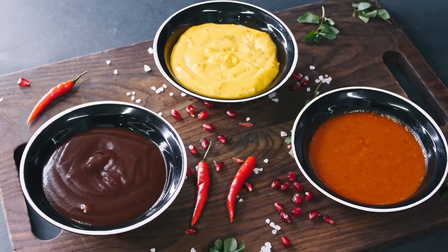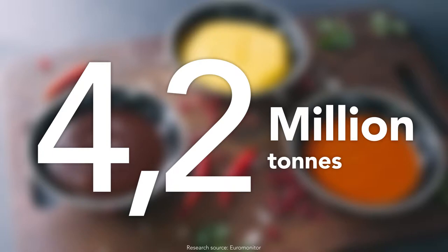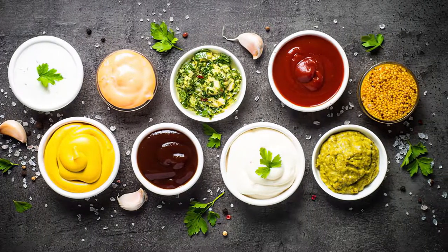Asia Pacific, one of the world's largest table sauces market, is experiencing a boom. Demand is expected to rise to 5 million tons a year by 2021. Seize this business opportunity with the right processing equipment.